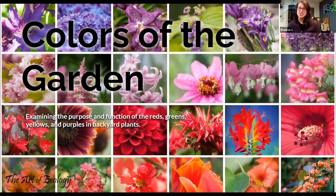Welcome all. Thank you so much for coming and joining me today for my Colors of the Garden presentation. Whether you're watching in person or virtually on the recording, I really appreciate it. Today we are learning about the colors found in our gardens and backyards, and we'll be taking a look at the purpose and function that those reds, greens, yellows, and all those beautiful colors have.